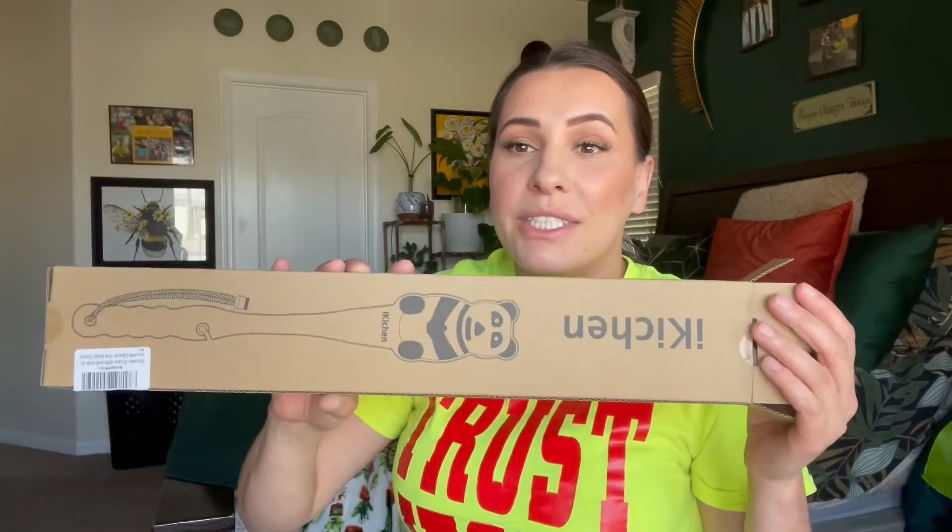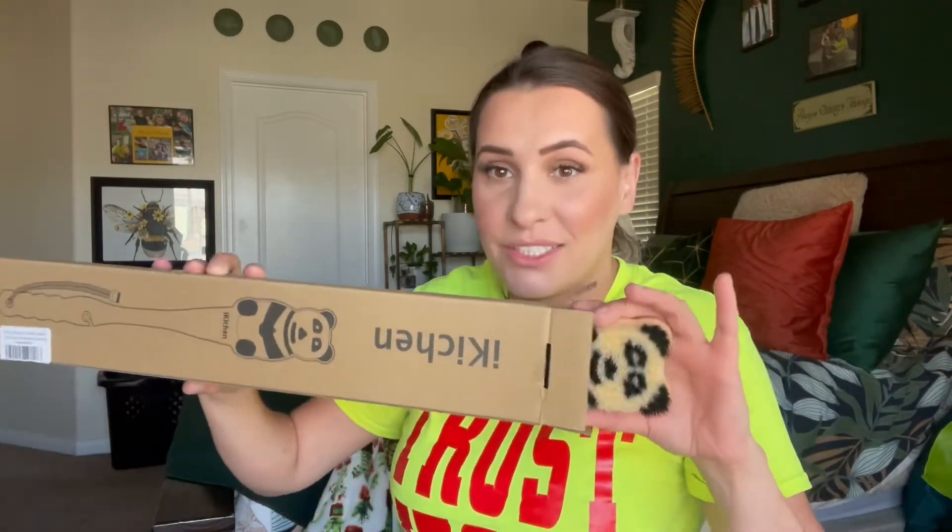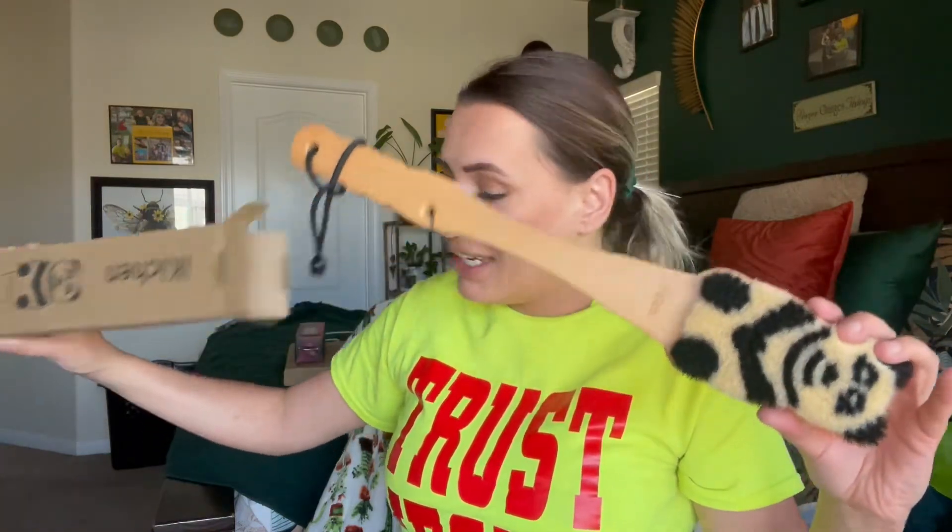I thought it was so adorable — it's like a shower scrubber. Look how stinking cute this thing is! It's seriously the cutest thing ever. Do you see that? It's like a little panda, and it's like a scrubber, so you'll be showering and really exfoliating your skin.